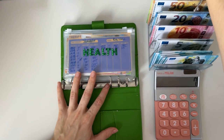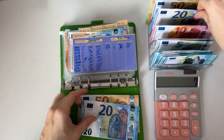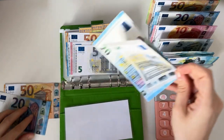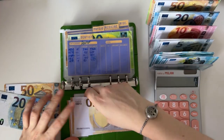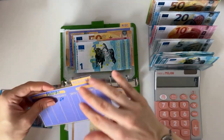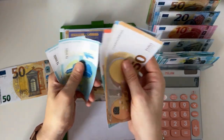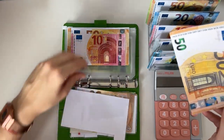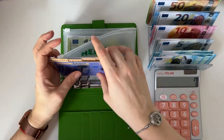Next is our other short-term sinking funds binder. Health is first and we're going to stuff 95 euros — a 50, two 20s, and a 5. Therapy gets 25, now totaling 160. Dentist has 350, physio has 70. Medicine gets 20, bringing it to 85. Miscellaneous health gets 50, totaling 210 euros in the miscellaneous health category.